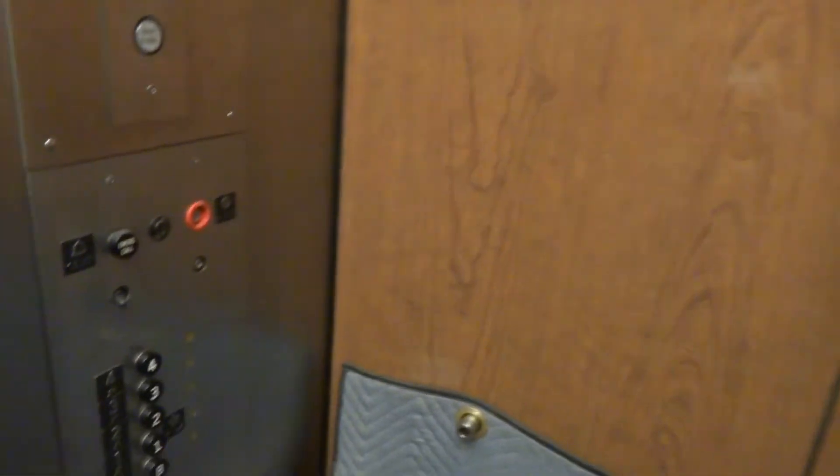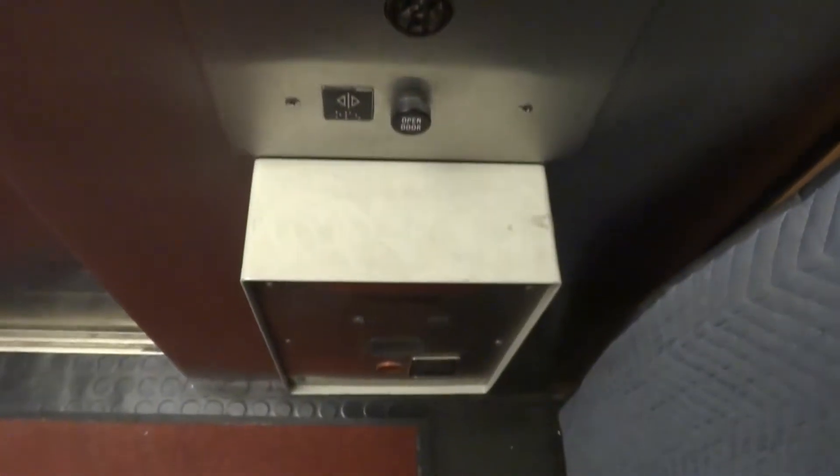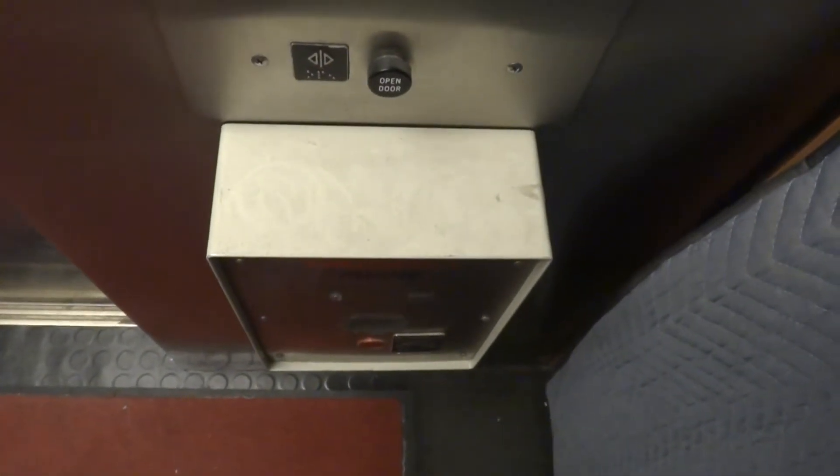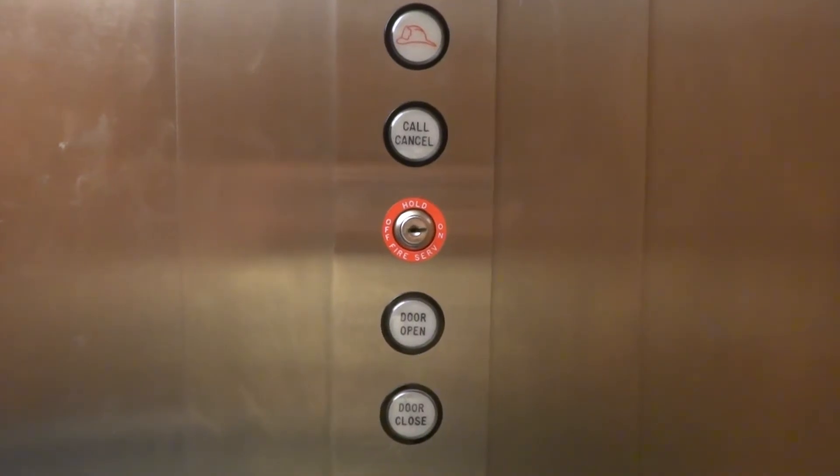So, let's go. ADA compliant phone. There are your Otis fixtures with fire service added to it.